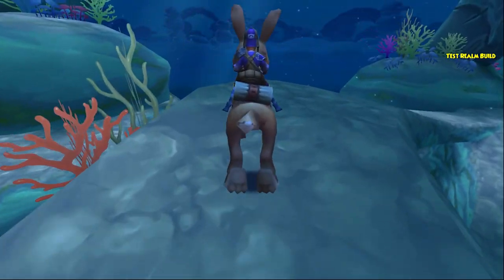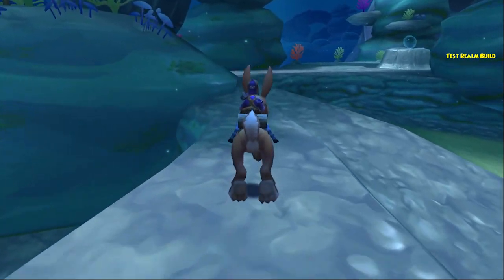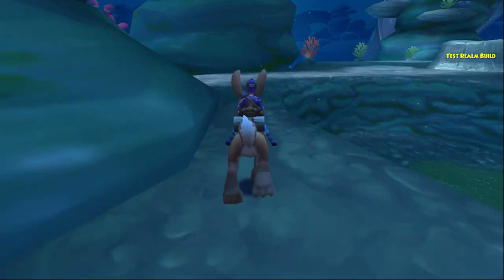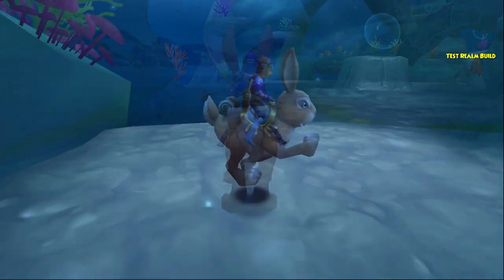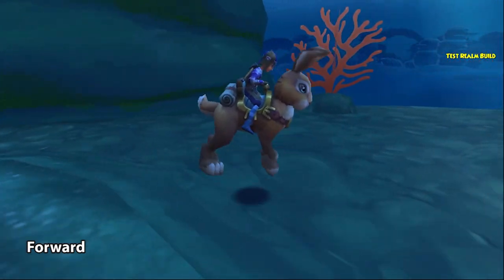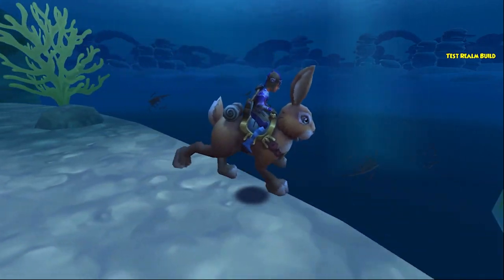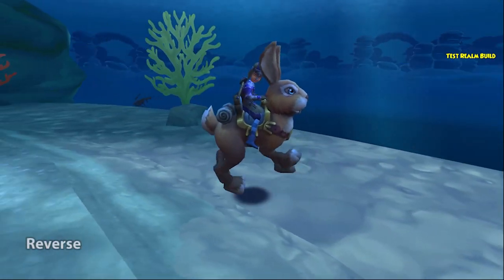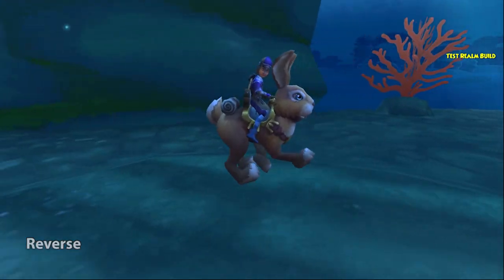Whee! I would just love it if there was a bunny this size in real life. I probably said this on a previous video, but I don't think I've ever seen rabbits swim, so I don't really know how accurate it is.